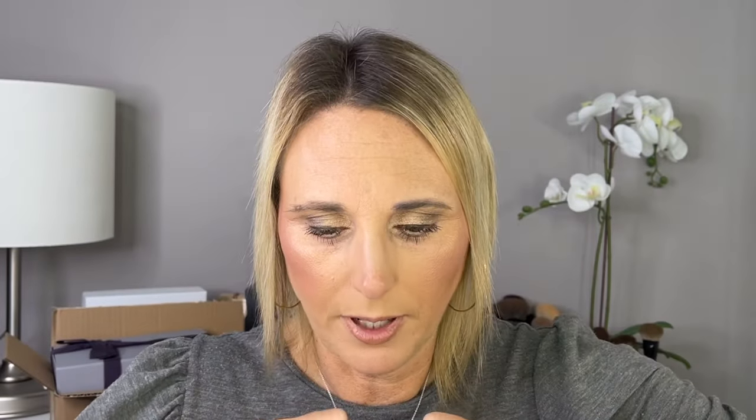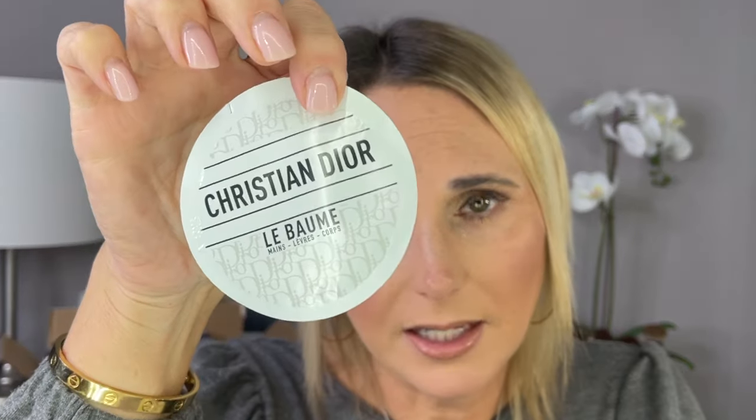I also got this cute little Dior bag with some samples — a Dior Serum, which looks like a really good size sample, a Dior Lipstick in shade 100 Nude Look, which is a beautiful nude, and a Miss Dior Perfume — I'm actually going to give that to my stepdaughters because I know they really like it. And a little sample of the lotion.